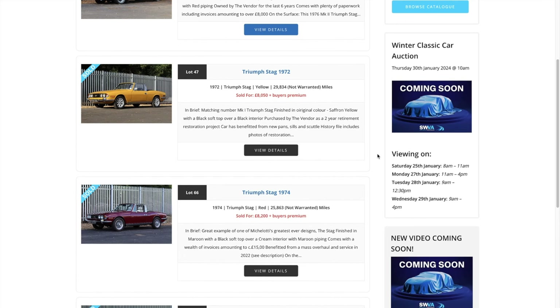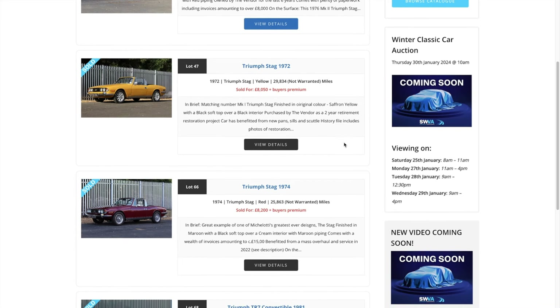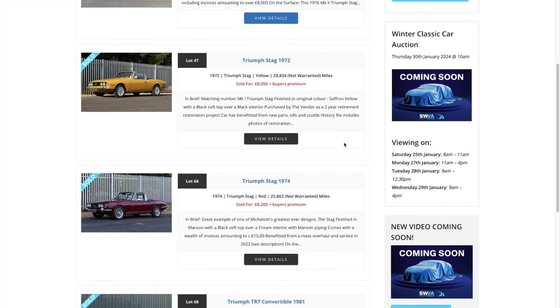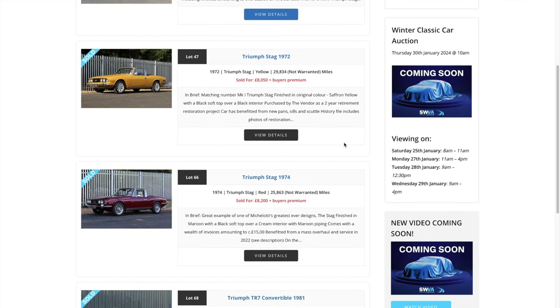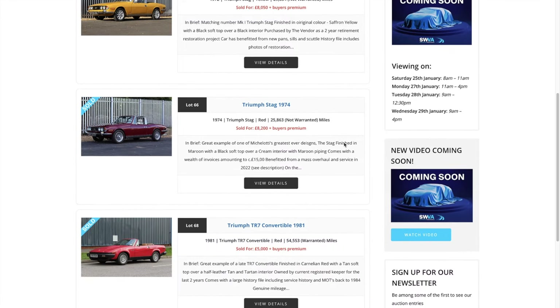The second one — a Triumph Stag, an earlier one, 1972, in yellow. It looks like Inca yellow with the mini-light wheels. L-registered, it sold for £8,050 plus buyer's premium. It's actually a Mark I finished in saffron yellow — not Inca yellow — with a black soft top over black interior. It was a restoration project and has had a bit of welding, new pans, new seals, scuttle, and history with it as well. I actually quite like that saffron colour — it's a kind of musty, dusky yellow and I think that sets off the Stag very well.